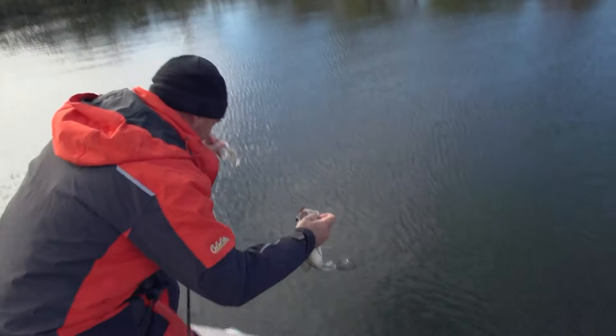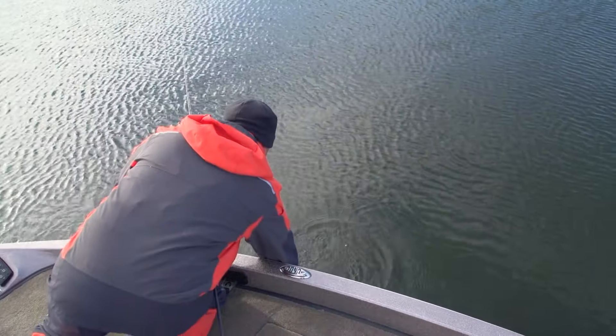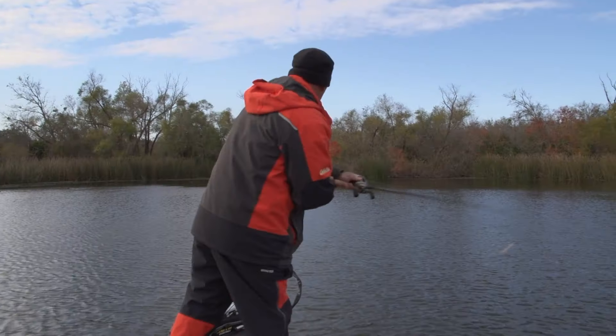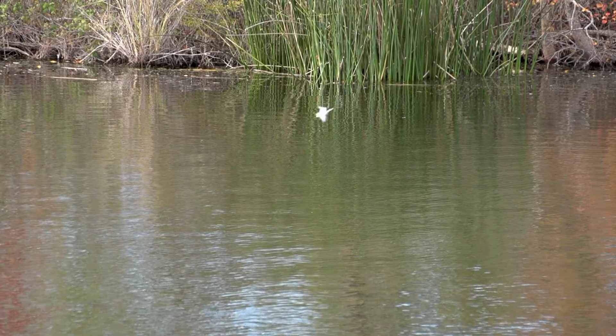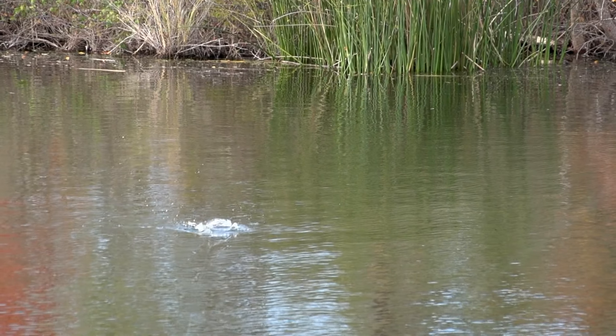It's a wintertime bass right there. That cold front just does something to them — they're not real active and aggressive, not moving around a lot. So you have to change your presentations based on that. You have to get your baits in tighter to cover. Maybe you have to slow down your presentations because they're just not going to be moving as fast during a cold front.